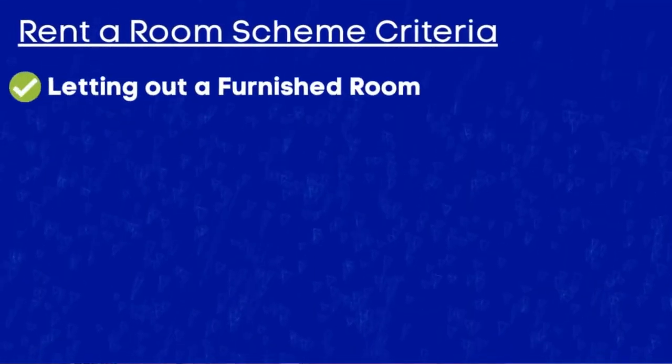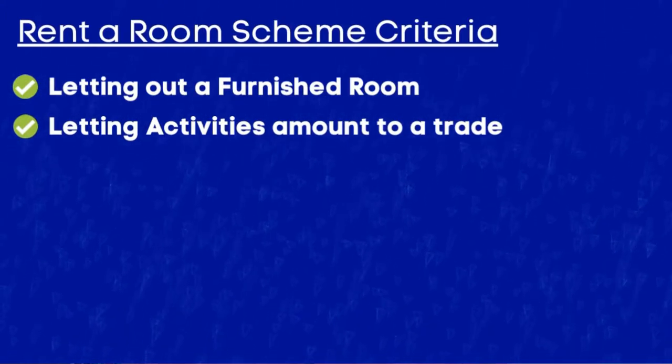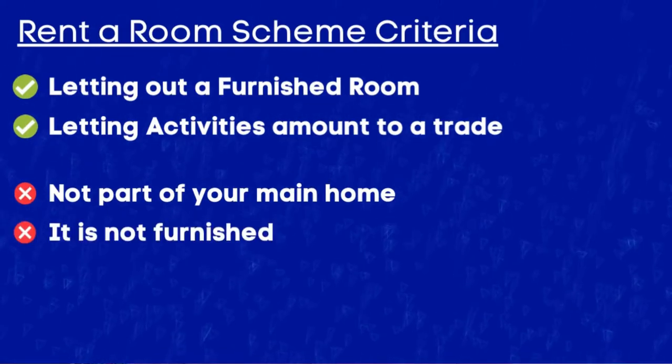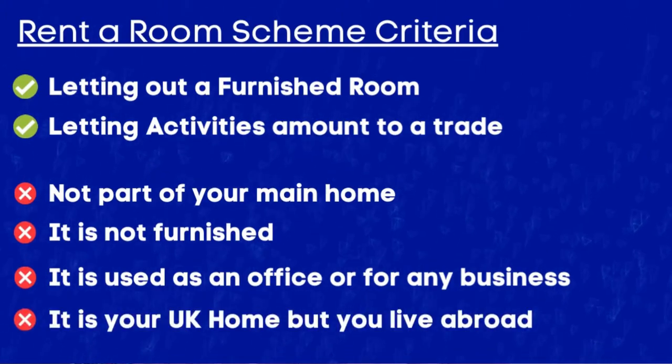To use the benefits of the rent a room scheme there is a criteria to follow. You need to either be letting out a furnished room to a lodger, or your letting activities amount to a trade — for example running a guest house or a bed and breakfast business. You will not be eligible if the room you're renting out is not part of your main home when you let it, it isn't furnished, it is used as an office or for any business, or it is your UK home but you are living abroad. If you have a lodger and adhere to these criteria, then effectively you have enrolled — there is no further action needed.